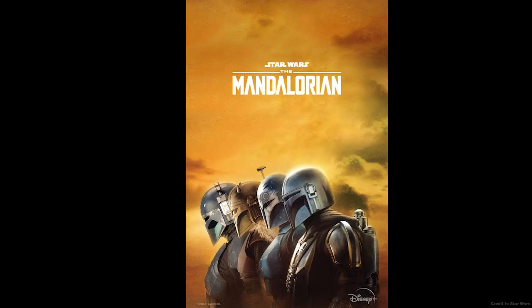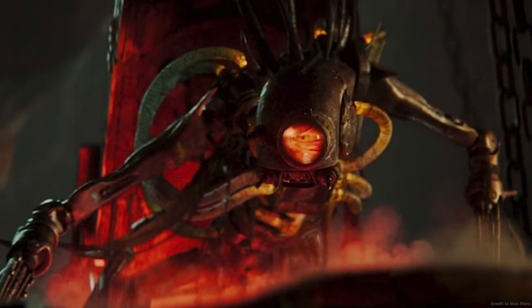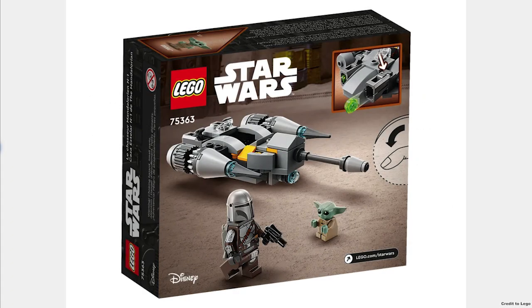The next sets are all from Mandalorian Season 3. The Skiff Guard Outpost for $50 looks good, but I just wish it had that little droid that controls the tank and the Mandalorian holding chamber. The Mandalorian N-1 Starfighter Microfighter for $16 should have been a dollar cheaper, but I do like the figures as they are top quality.